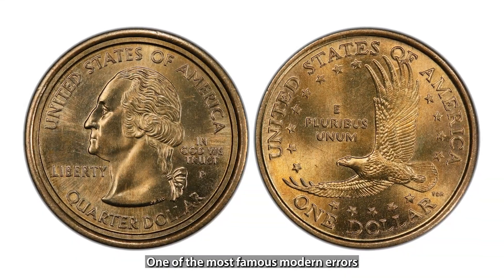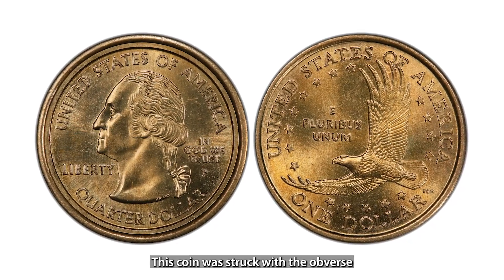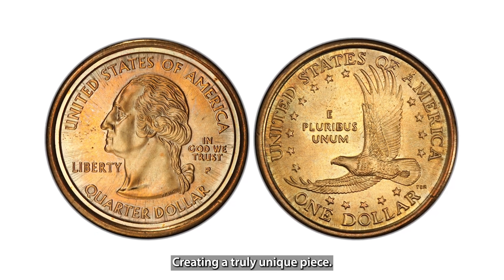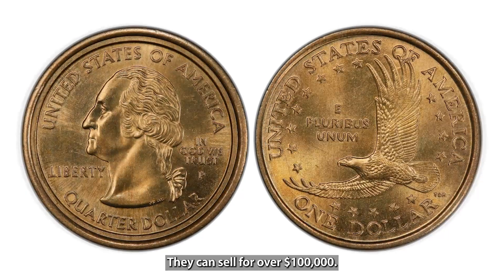One of the most famous modern errors is the 2000 Sacagawea Dollar/Washington Quarter Mule. This coin was struck with the obverse of a Washington Quarter and the reverse of a Sacagawea dollar, creating a truly unique piece. Only a few examples are known to exist, but they can sell for over $100,000.